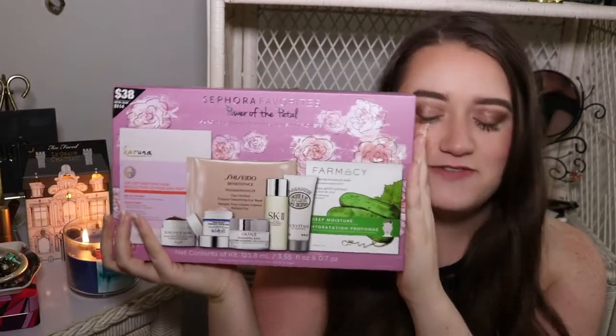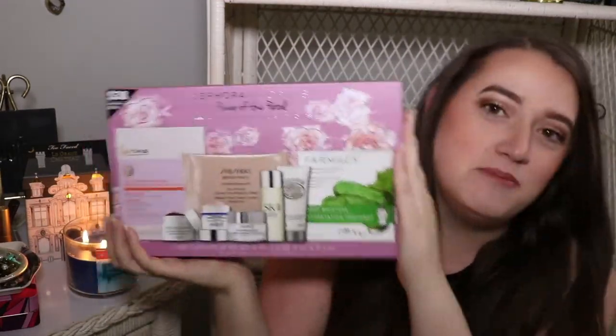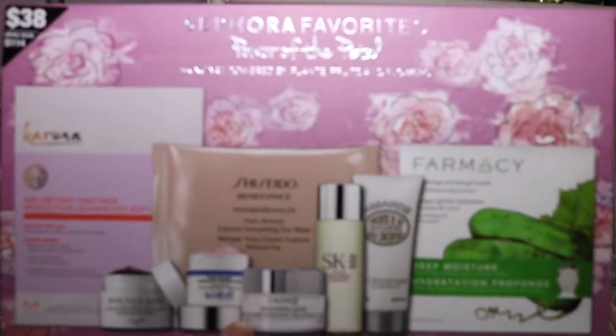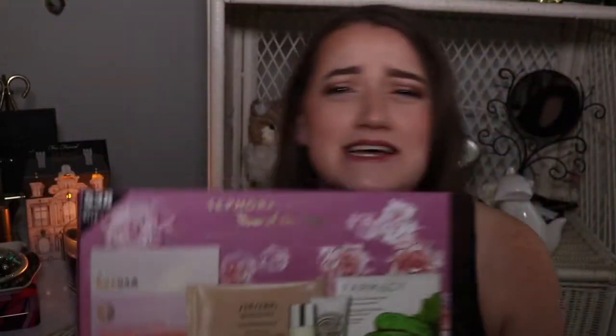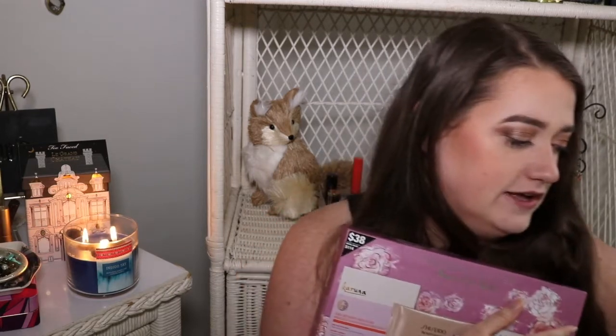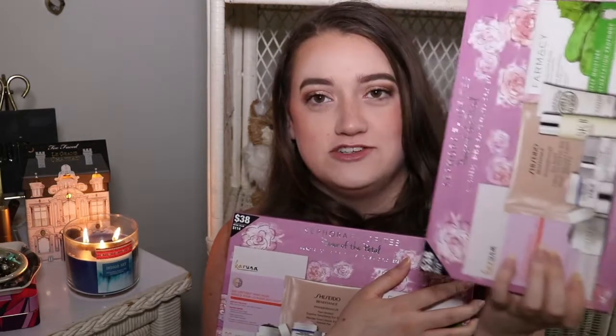Today I'm excited because I was literally crying because I didn't think I was going to be able to get this set. It is the Sephora Favorites — this is "Power of the Petal." So literally this sold out online not long after I researched it and I was so angry. But then I went into my regular Sephora and they had it — not one, but two. And I bought both of them. I literally have the other one off camera. Hashtag no shame that I bought two for myself.